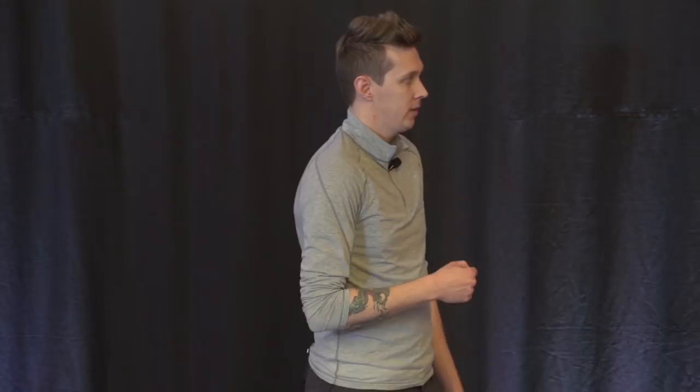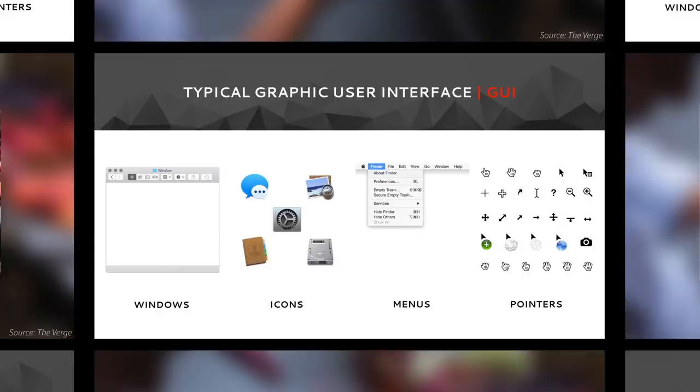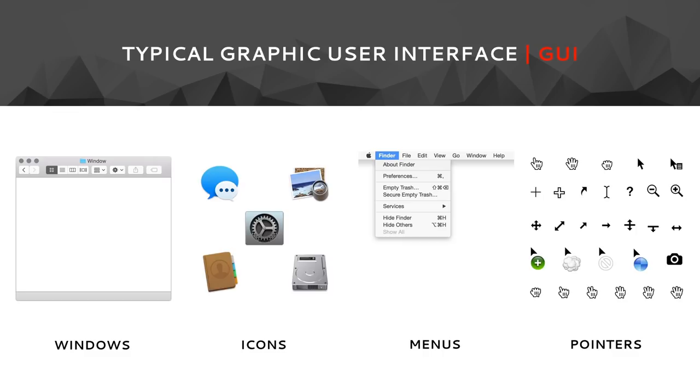Let me explain. For years, engineers have looked to nature for inspiration. And when Apple began working on the iPhone, their engineers also looked to nature for inspiration. When we use touchscreens, we interact with our content in a way that's very natural. In fact, we call these user interfaces natural user interfaces. They replace the graphic user interfaces that we're more used to. The goal is to reduce our reliance on abstractions like windows and icons, menus, and pointers, and instead interact directly with our content.